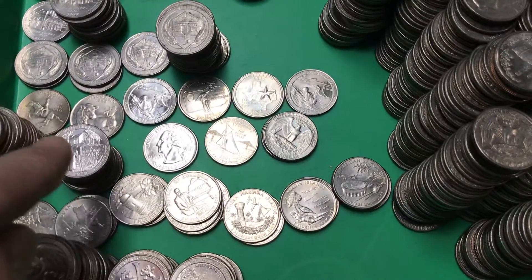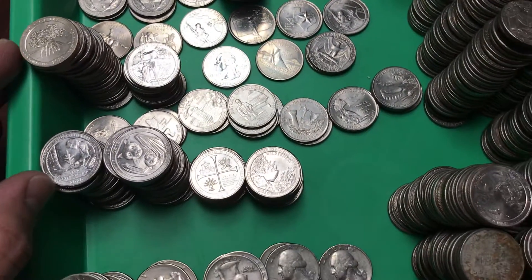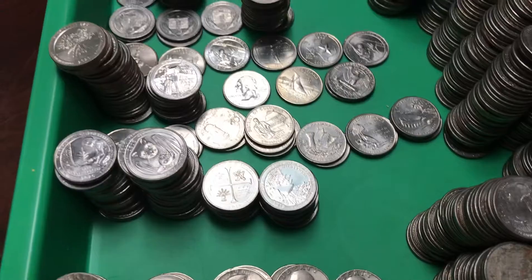I have some beautiful conditioned quarters that really caught my eye. And then 2019 and 2020 — I did not find any W's, but I want to keep those clean and separate because they're in beautiful condition.